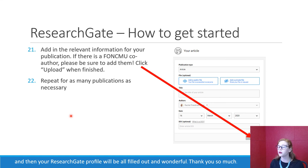Then your ResearchGate profile will be all filled out and wonderful. Thank you so much.